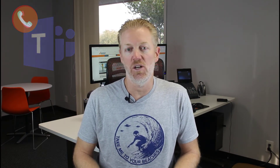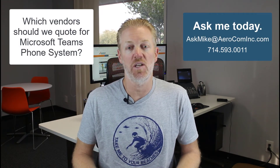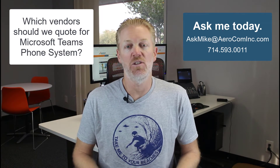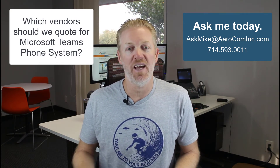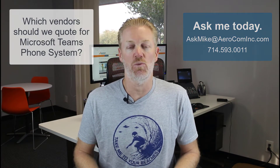Before I get started, just a quick reminder: if you want some advice on which vendors your company should quote for Microsoft Teams Phone System calling plans, don't Google it — just reach out and contact me. More information on that at the end of the video.